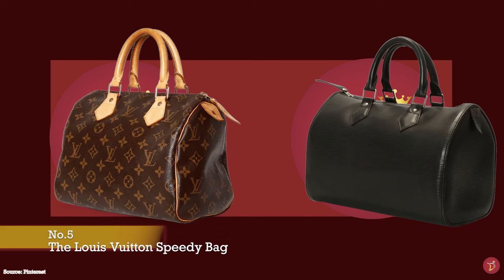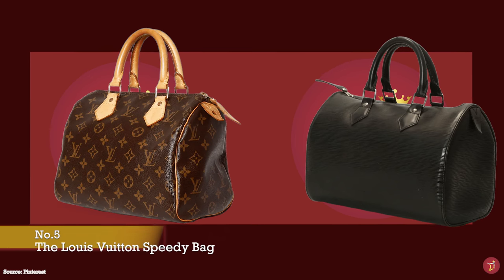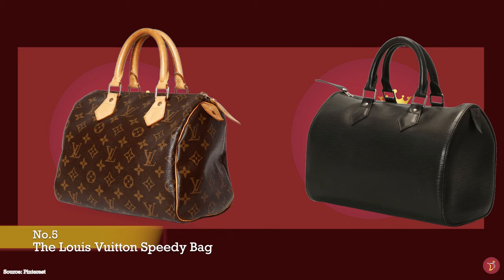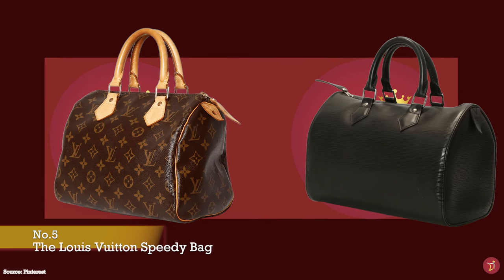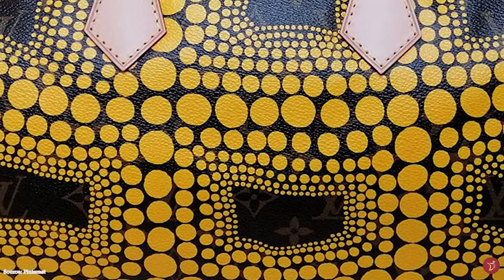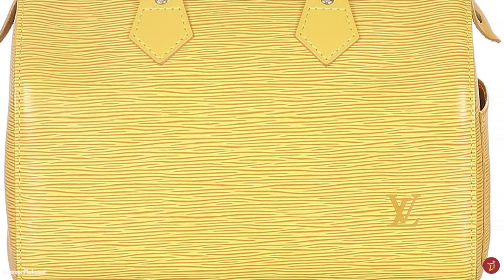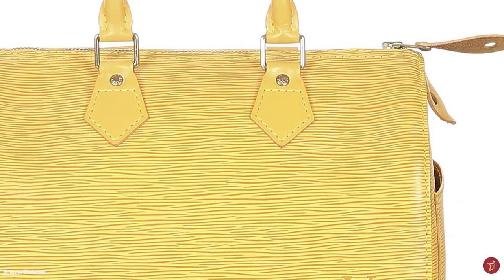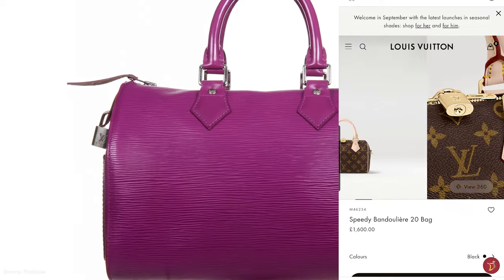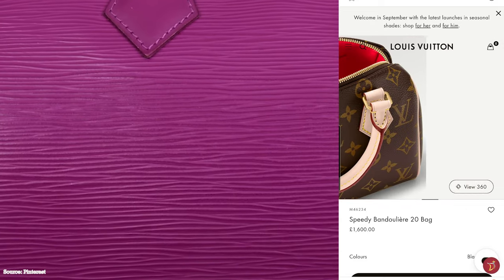Rich in history, the Louis Vuitton Speedy bag is one of the very first handbags from Louis Vuitton and is an integral part of the Louis Vuitton story. It was the first handbag created for everyday use and convenience. When introduced, the Speedy bag was an instant success. Before the Speedy came into existence, its precursor was the Louis Vuitton Keepall bag. George Vuitton invented the Keepall as the perfect travel companion — an overnight weekend bag. The Keepall was so popular that a smaller version was soon released under the name The Express, paying homage to the era of travel revolution, weekend trips and the fast-paced lifestyle.